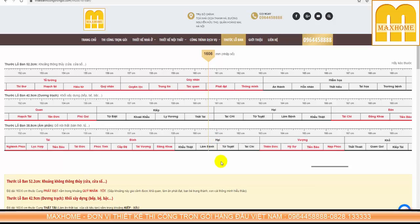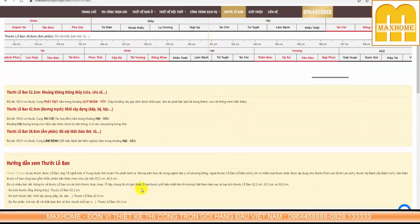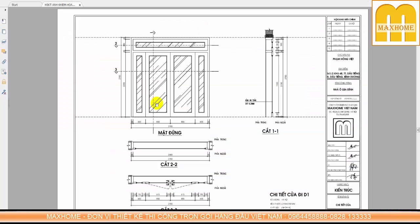Chính vì vậy, các khách hàng cũ của chúng tôi luôn quay lại giới thiệu cho anh em, bạn bè và người thân. Chúng tôi luôn kiểm tra đầy đủ phong thủy cho khách hàng - từ công năng, phong thủy đến giá thành, đó là 3 yếu tố không thể thiếu trong thiết kế của chúng tôi.